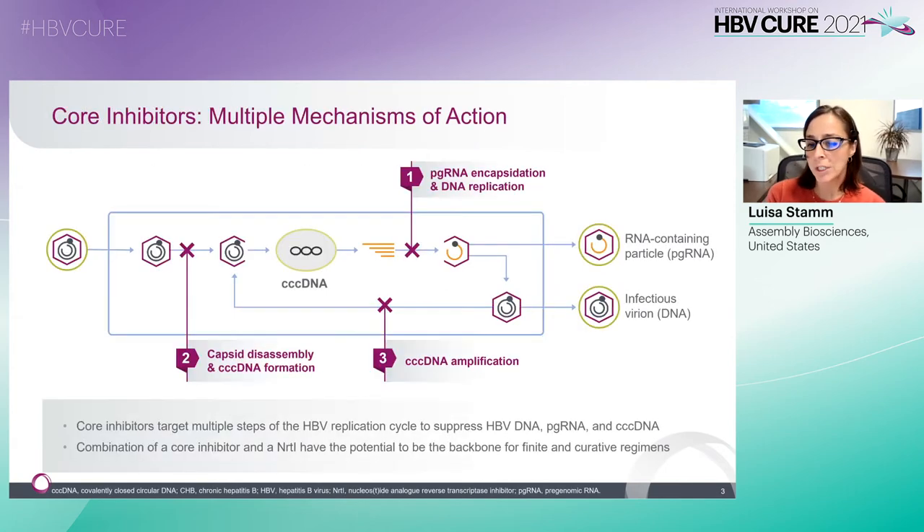Core inhibitors have demonstrated potent antiviral activity, targeting multiple steps of the HBV replication lifecycle. As shown in step one, they block pgRNA encapsidation, subsequent DNA replication, and release of RNA-containing particles as well as infectious virions. In addition, core inhibitors have been shown in vitro to have an effect on cccDNA. As shown in step two, following entry, they block capsid disassembly and cccDNA formation, and as shown in step three, they block cccDNA amplification in an already infected cell.